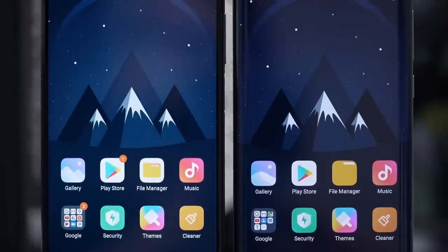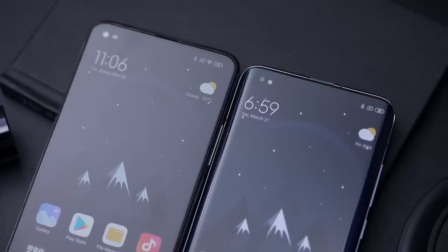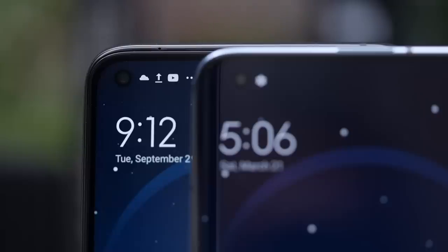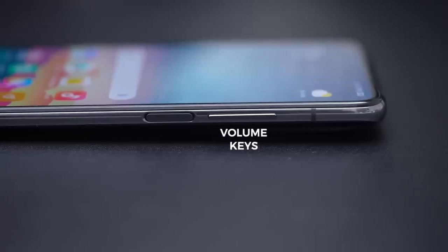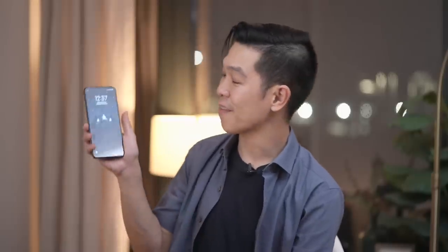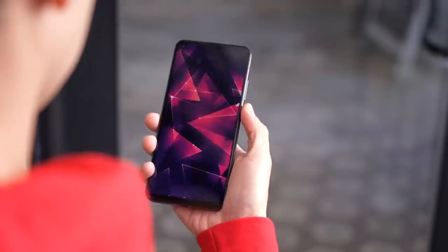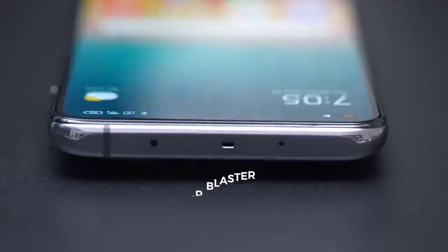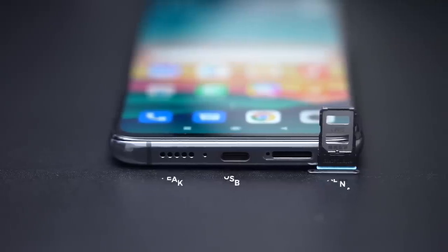When you flip it around, it's got a flat display with a selfie camera punch hole on its top left-hand side. Buttons are flushed against the right-hand side of the device: a volume rocker and a power button with a built-in fingerprint scanner. I prefer to have it here than having it built underneath the display — it's faster and more reliable. Up top, there's an IR blaster, and on the bottom, a dual nano SIM card slot, USB-C port, and speaker grills.